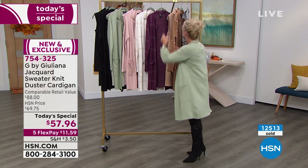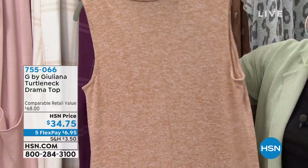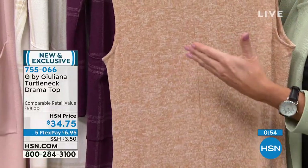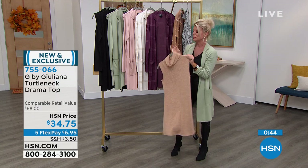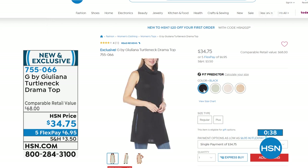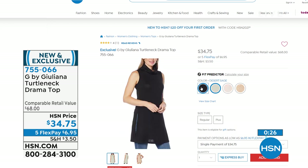Our matching turtleneck — we call it the 'drama turtleneck' — it is such beautiful stretch. Look at it underneath the today's special! It's a perfect length to wear the duster over, with a wonderful cowl neck at the top. $34.75. Check HSN.com — sold out of many colors and sizes. Very, very limited on what's remaining.